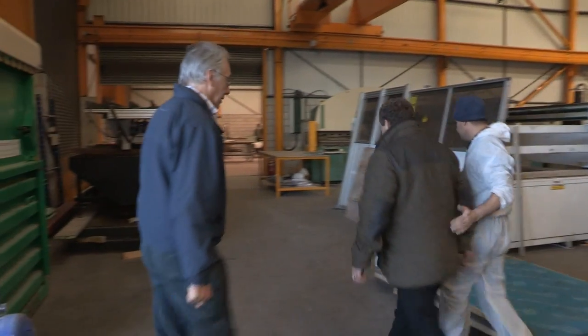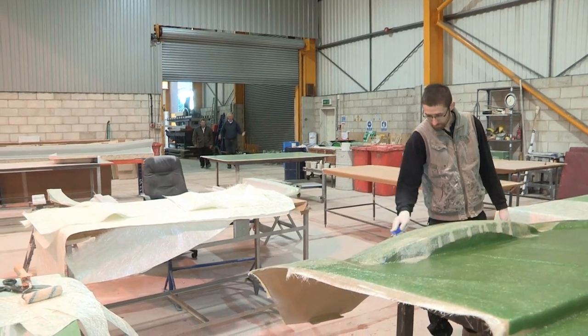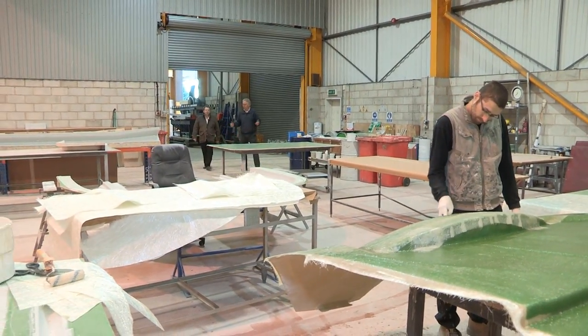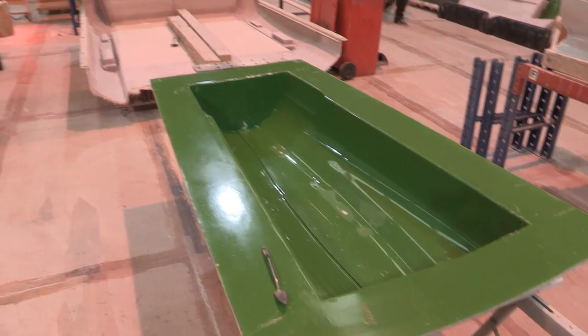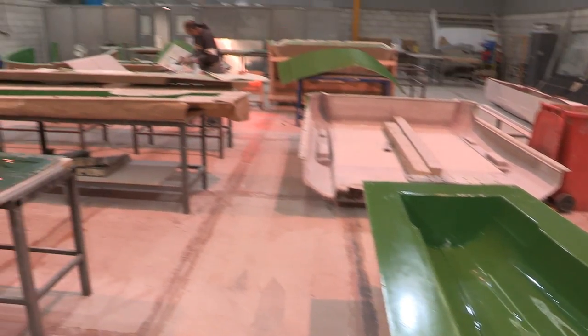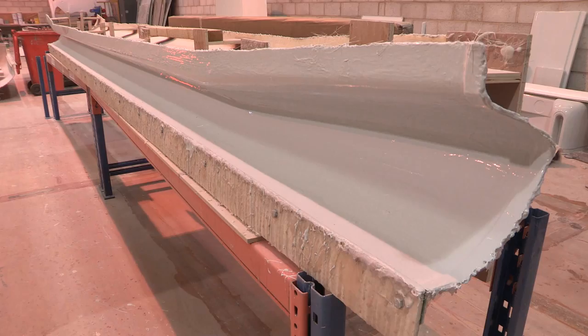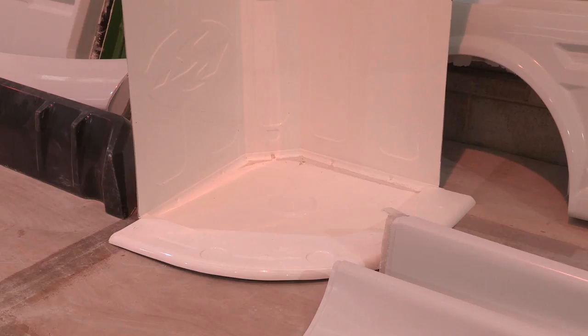Let's take a walk. The sweet smell of fibreglass. What goes on in here, Mick? This is where we make all the fibreglass components for the exterior of the vehicles — the back panels, the sides, the locker doors, the front over-cab, shower trays, everything really.